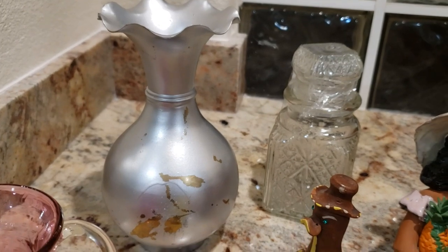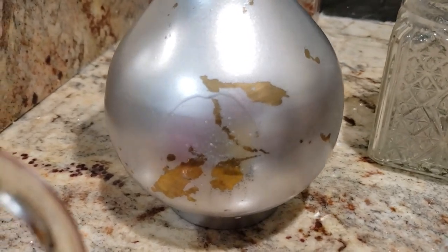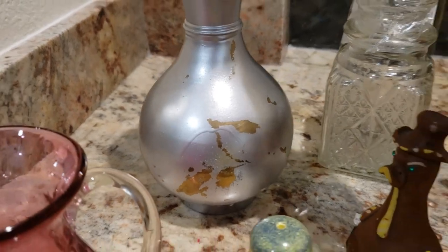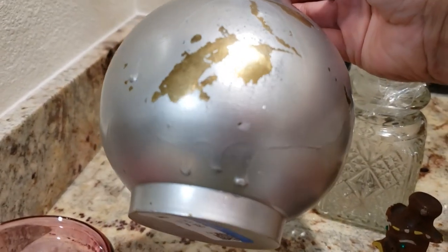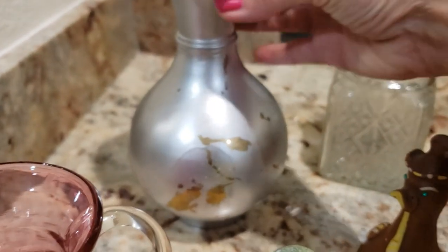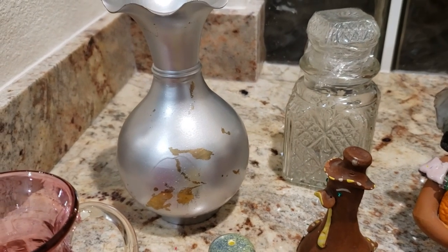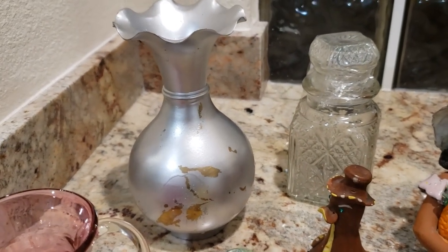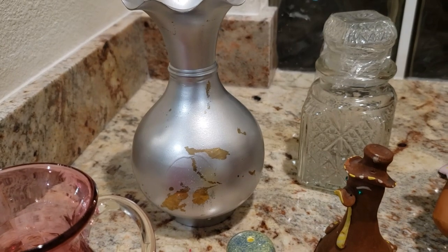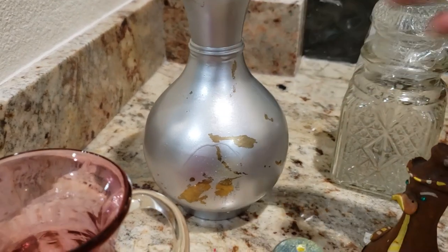I was very excited to find this vase because somebody has actually painted a vintage brass vase over with silver paint, and I am itching to try to remove that silver paint and bring it back to its former glory. It looks like a beautiful piece, so I'm hoping that with any luck I will be able to remove all of the silver and restore the brass vase to its original finish. I paid four dollars for it and we shall see how it turns out.